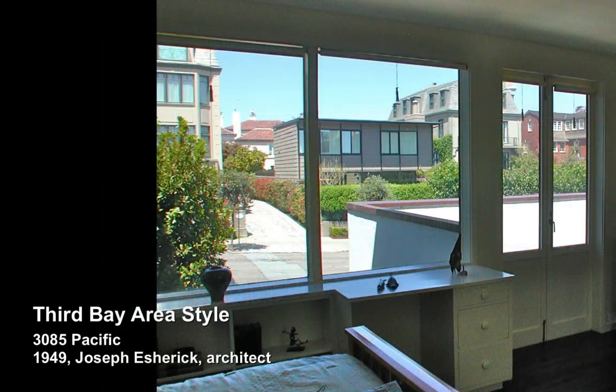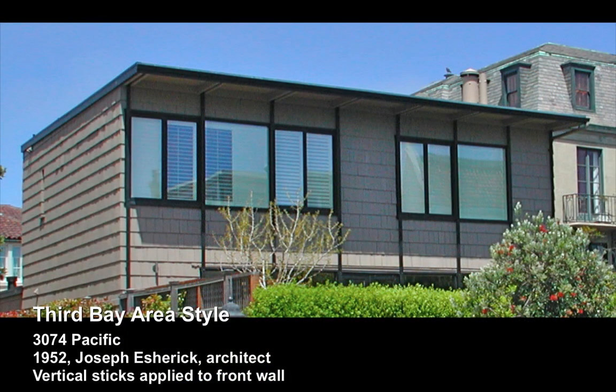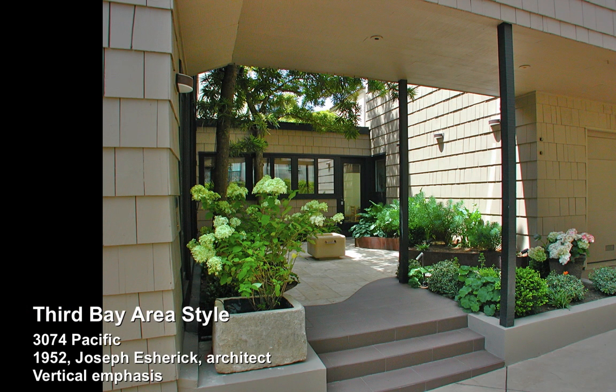What's interesting is right across the street, three years later, at 3074 Pacific, Escherick is much more assured of his new vocabulary, and he's comfortable speaking his own language now.